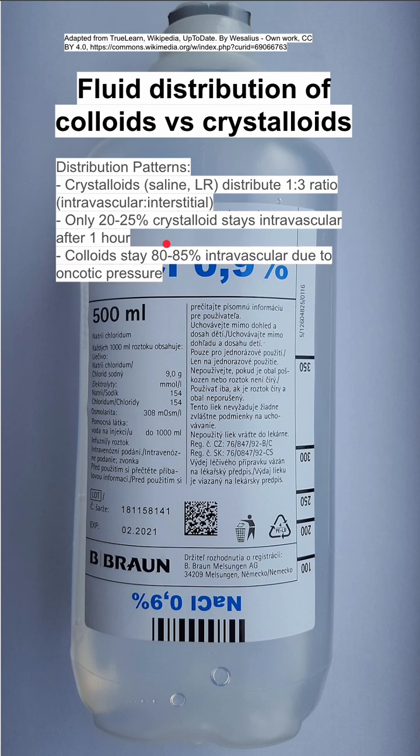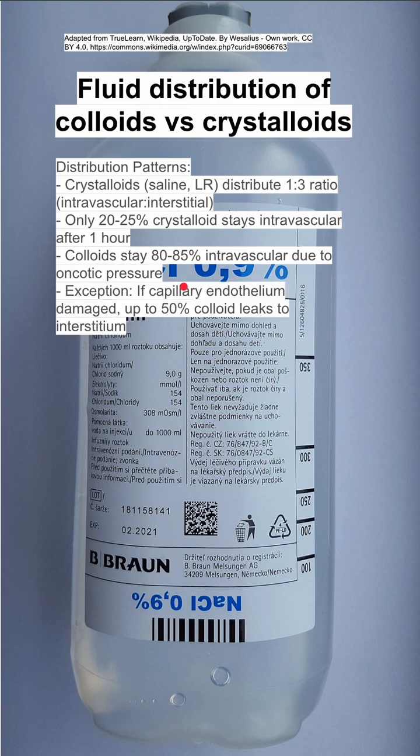Colloids, on the other hand, stay up to 85% intravascular due to their oncotic pressure effect. There are exceptions, of course. If the capillary endothelium is damaged, up to 50% of the colloids can leak to the interstitium.